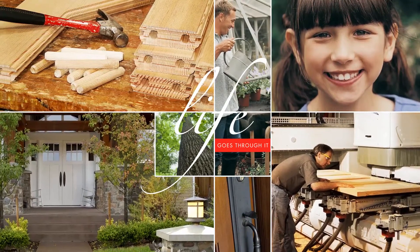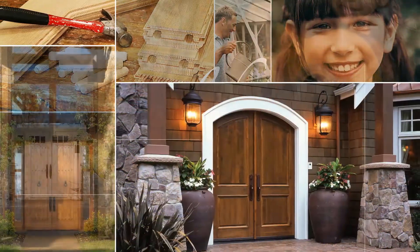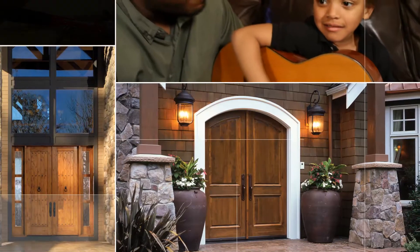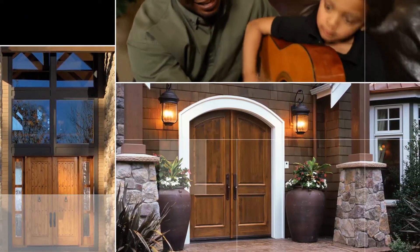What makes Simpson doors different from the rest of the crowd? The secret is superior engineering and unsurpassed craftsmanship, combined with the best natural materials and a century of knowledge.